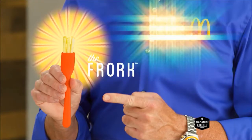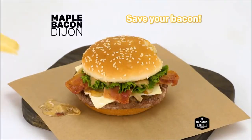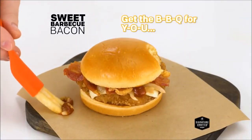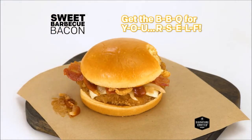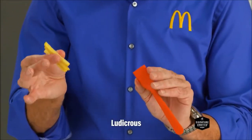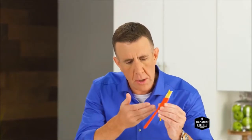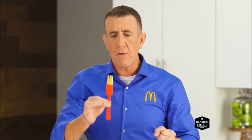So you can pico all the pico guacamole, save your bacon with sweet maple seasoning, or get all the sweet onion BBQ for yourself. The Frork is ludicrous, yet easy to use. Its ergonomic design makes it handy for righties and lefties. The Frork even works.